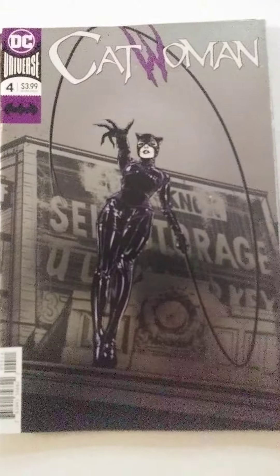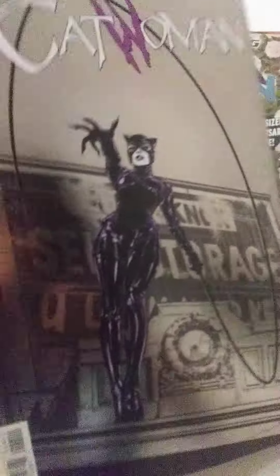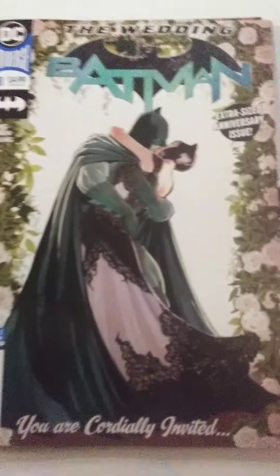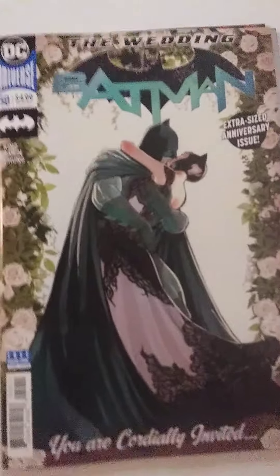Also, I got Catwoman number 4. This is a really cool looking cover. I like this a lot. It's kind of shiny as well. A lot of these books are kind of shiny looking — it seems like that's what this bag tends to have a lot of, and I like that. The covers are cool.